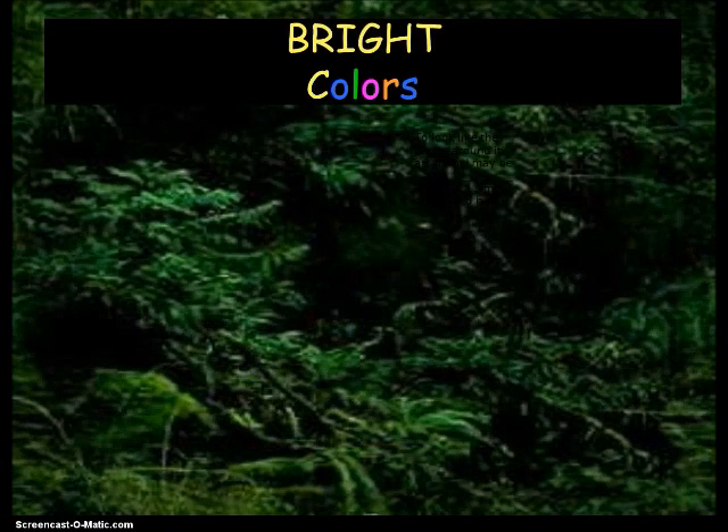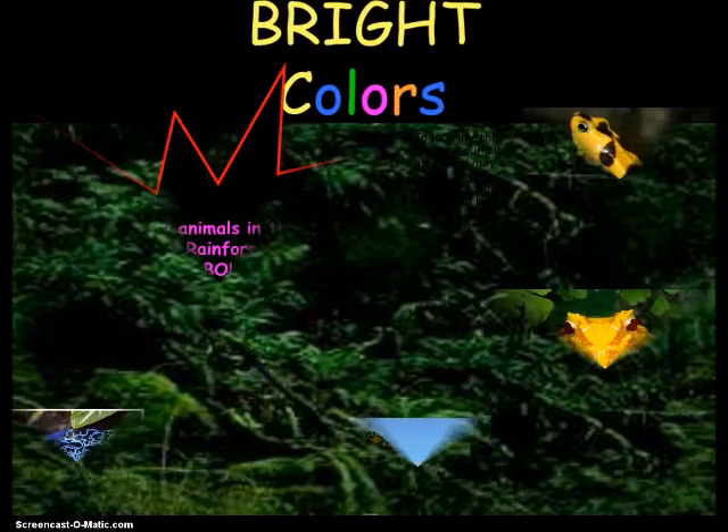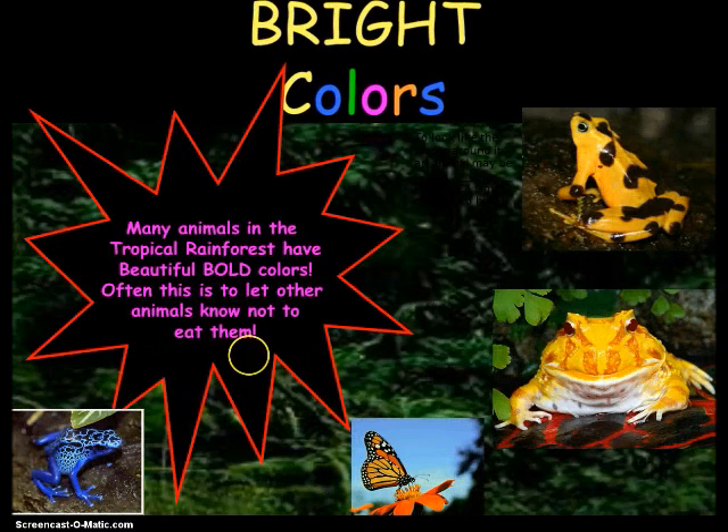The last animal adaptation is bright colors. They help warn predators of the dangers. The bright colors say 'don't eat me' — to let them know not to eat them.